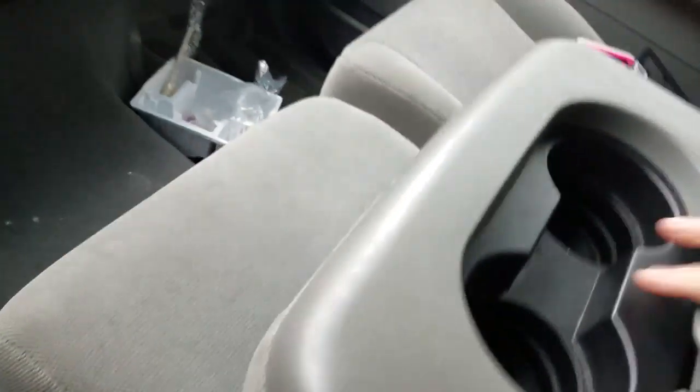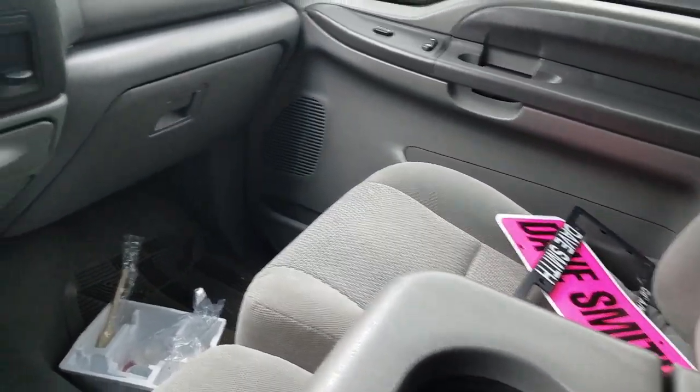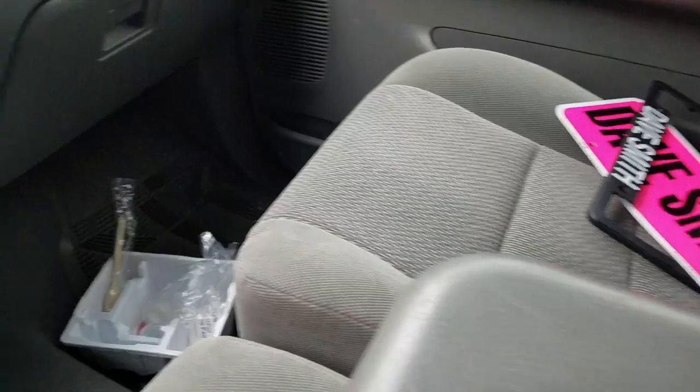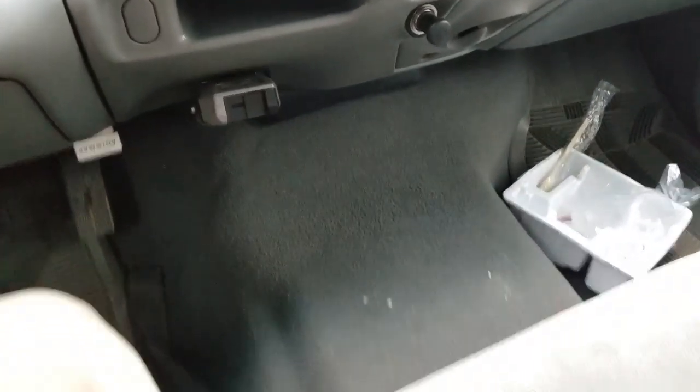Get your center console. There is nothing wrong with the seats at all — no stains, it's going to clean up just perfectly.